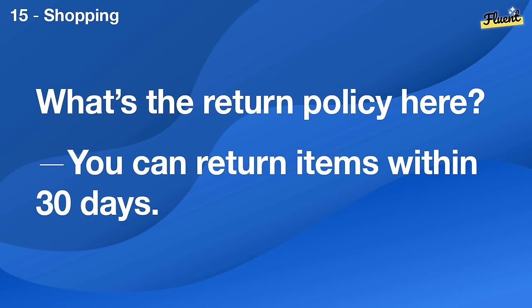What's the return policy here? You can return items within 30 days.